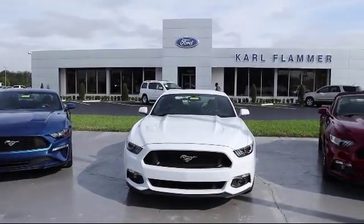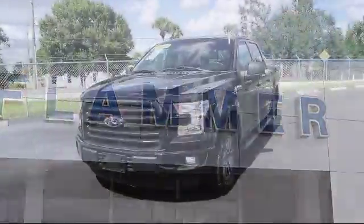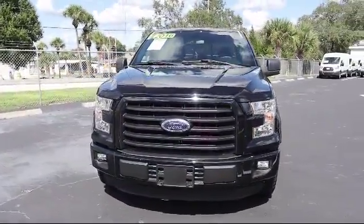Welcome to Carl Flammer Ford, and here's a look at another one of our vehicles from our great selection. It comes equipped with heated front seats and keyless entry.